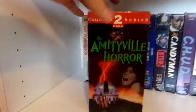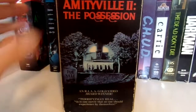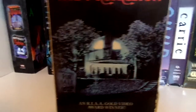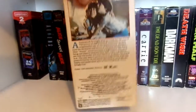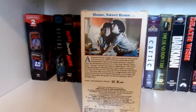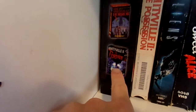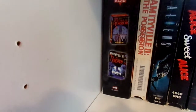Amityville 2 is one of the creepiest movies I've ever seen. I do have this release of Amityville 2 and I mostly got it because it has the classic cover — such a creepy poster. One of the creepiest movies I've ever seen. Even today when I watch it, it's still one of the creepiest films. I would like to eventually get the release my aunt had, since that was the one I first saw the film on.